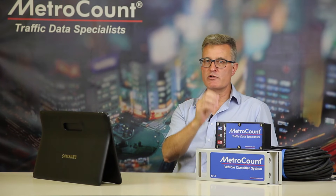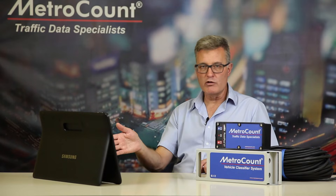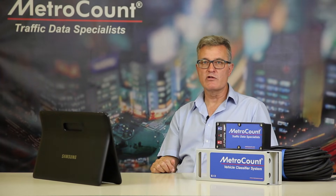The RoadPod VT represents a significant step forward and will drive your traffic surveys further, giving you some major advantages with your traffic survey logistics. Don't hesitate to get in touch with us. You can leave a comment below on YouTube, visit us on our Facebook account, visit us at metrocount.com, or simply pick up the phone and give us a call today.